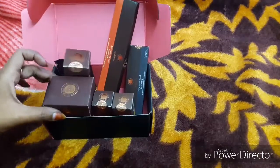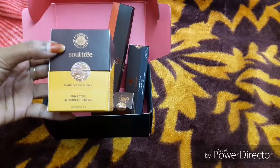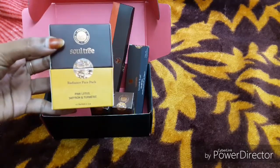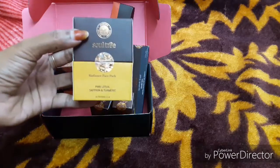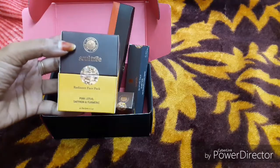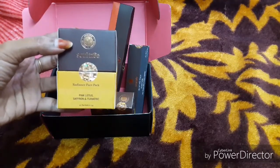What is the first product? It is from Soul Tree Radiance Face Pack. The ingredients are Pink Lotus, Saffron and Turmeric. Soul Tree is our Indian brand — an Ayurvedic Herbal brand.